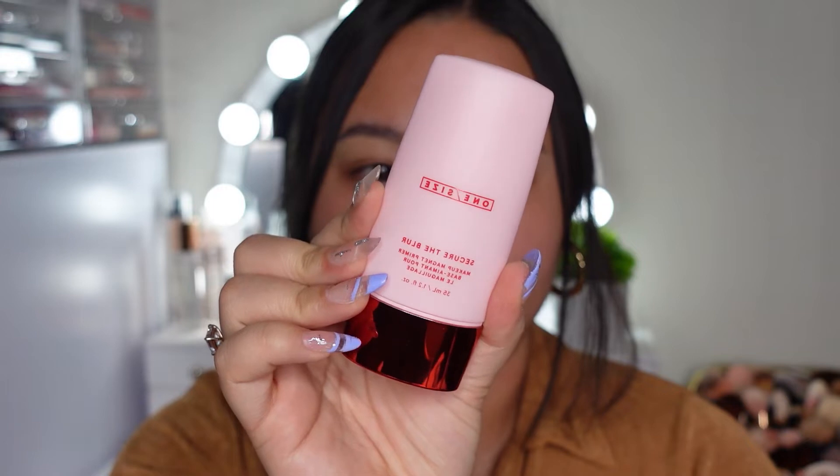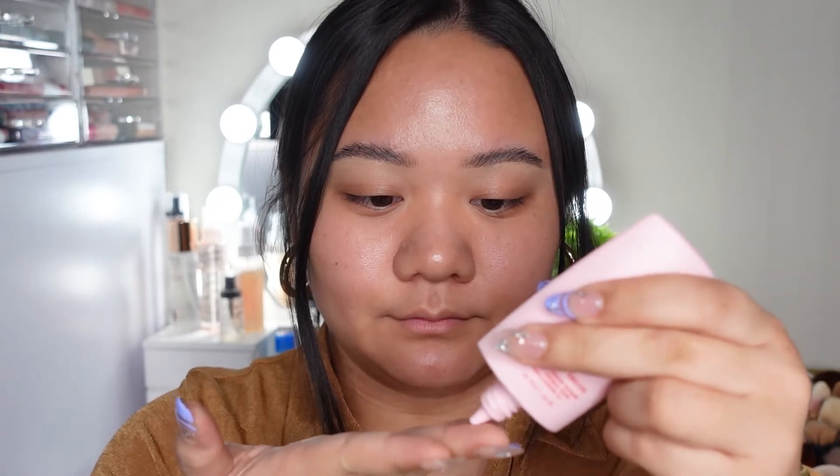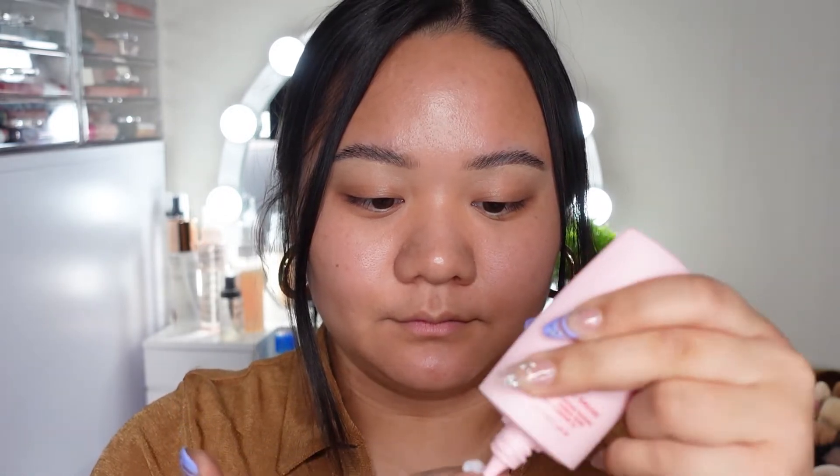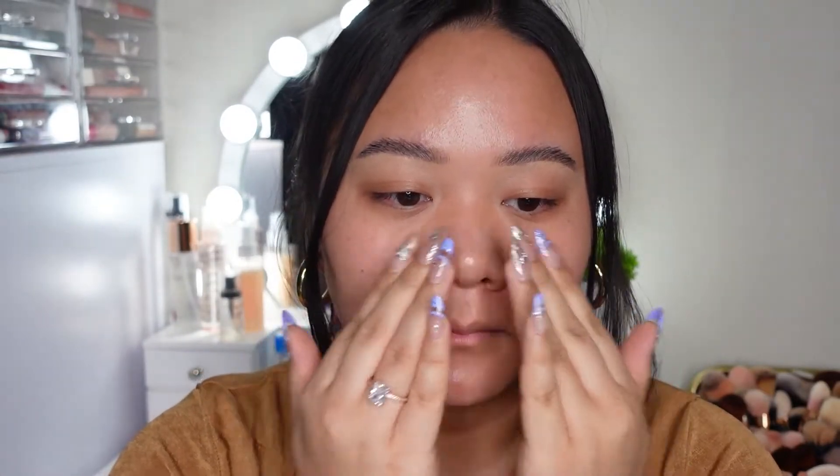I'm going to start off with the One Size primer — this is Patrick Star's brand. I am so excited to try out this primer because it says it is supposed to be hydrating but mattifying and locking your makeup all day. I really am obsessed with the squeezy tube and the way that this feels.